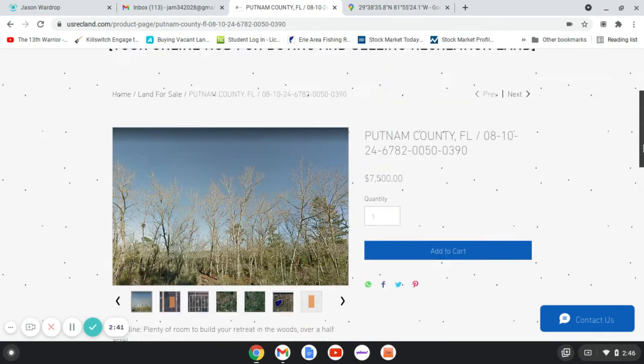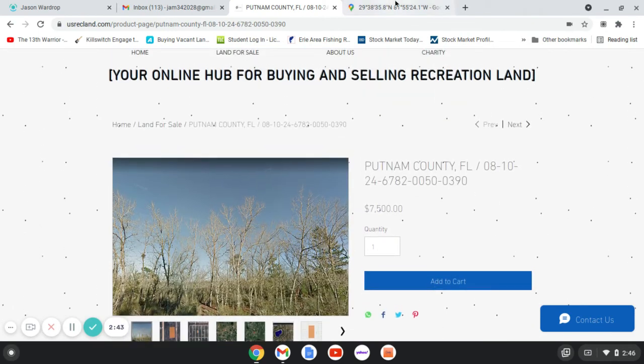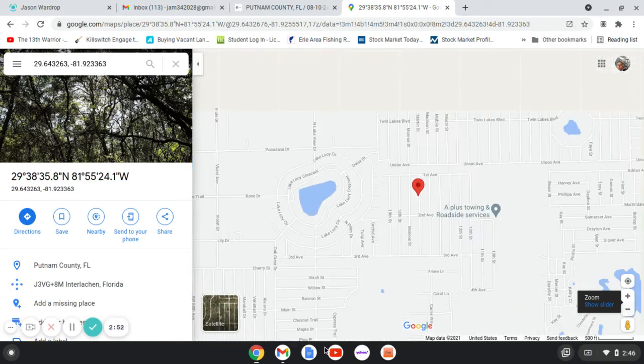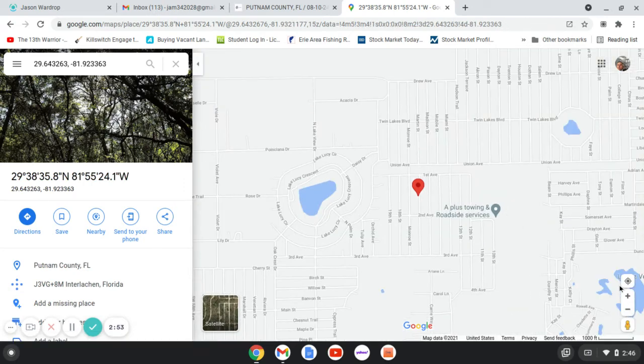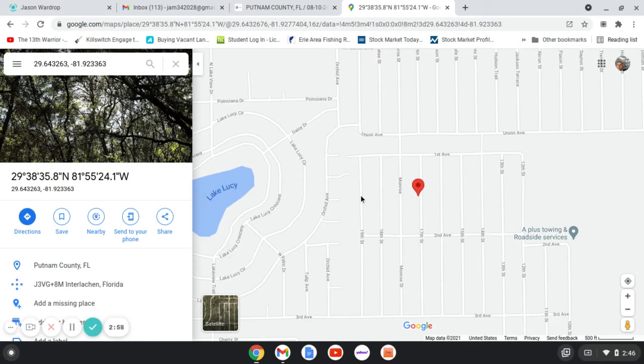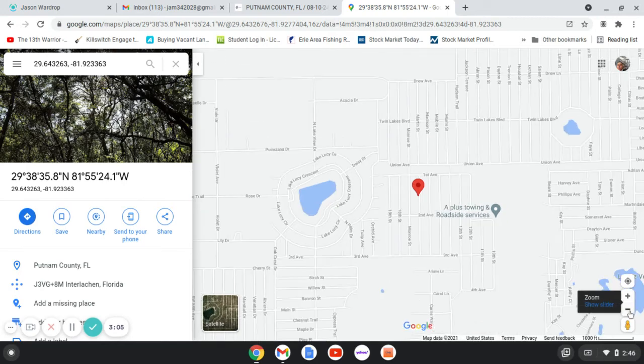Let's take a look here — just give you another bird's eye view in Google Maps. You can kind of see it's a bigger lot, and then we'll just expand out here. You can see there's Lake Lucy right down the road. Like I said, not even four minutes — it's barely four minutes.